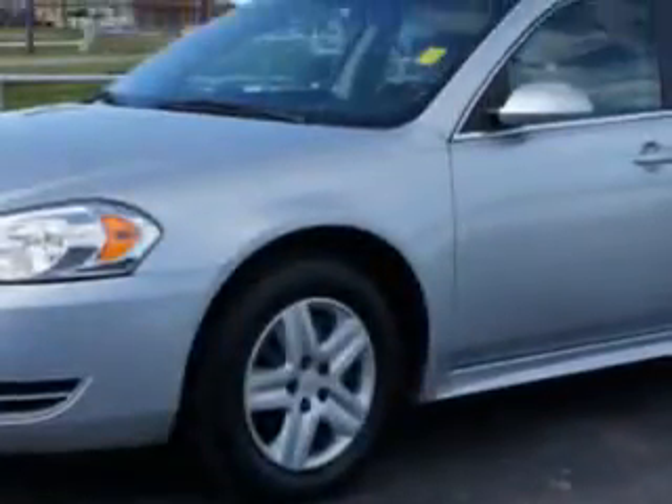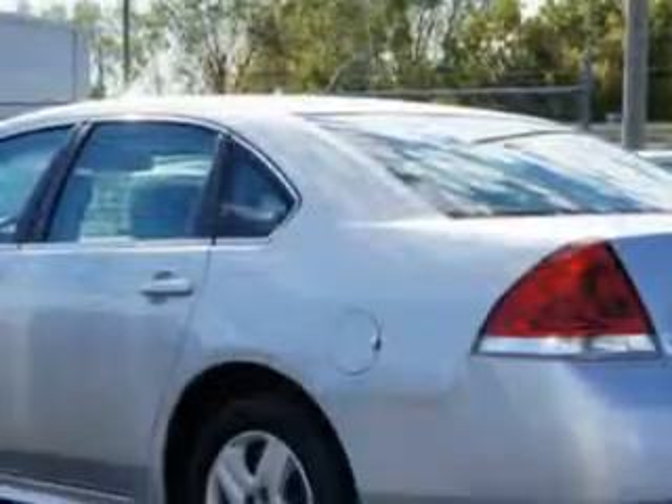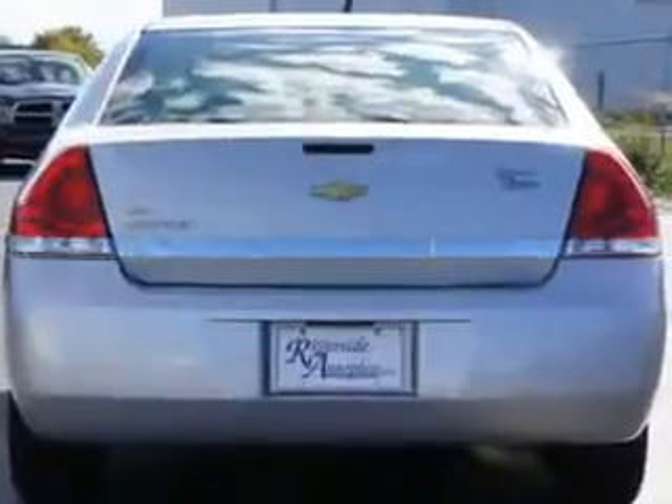Enjoy an impressive 29 miles to the gallon on this great car with features like passenger's front airbag, driver's side airbag, dual climate control, wind/rain trim, remote keyless entry, power driver's seat, lumbar seats, steel rim wheels, and wheel covers.